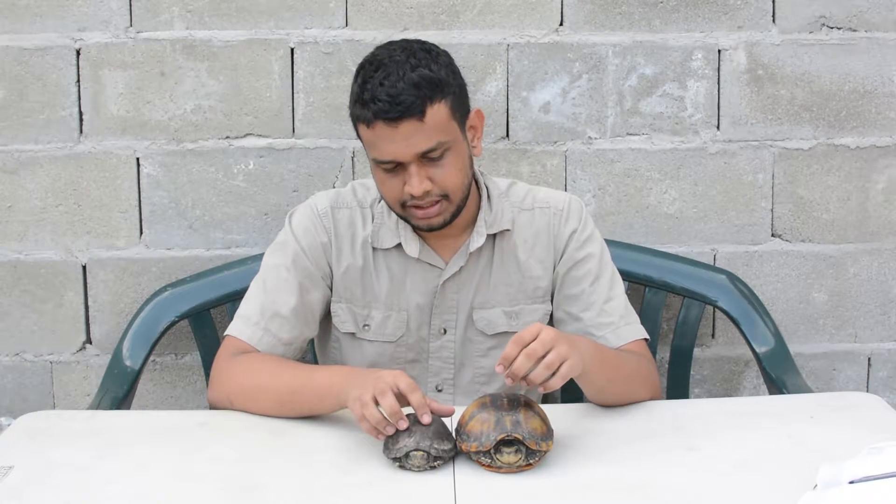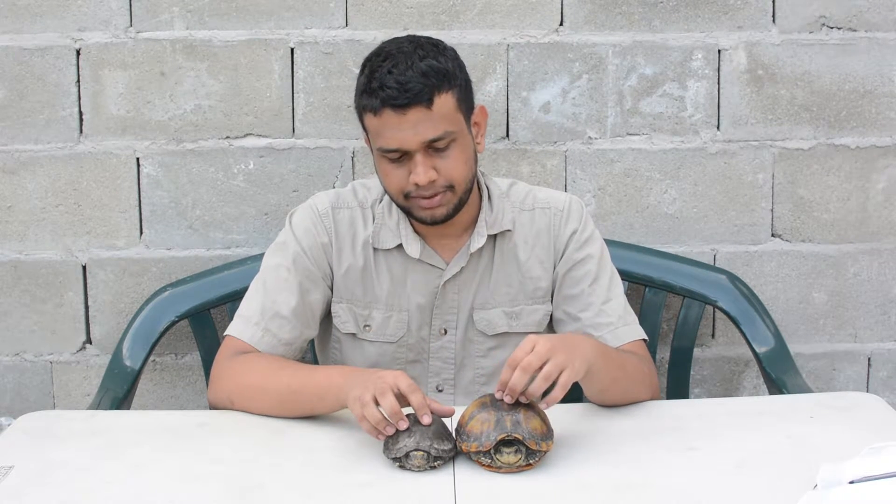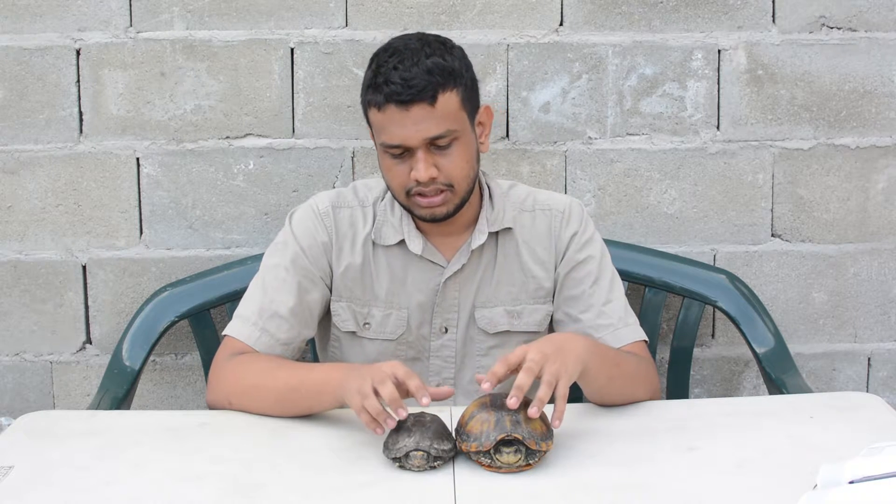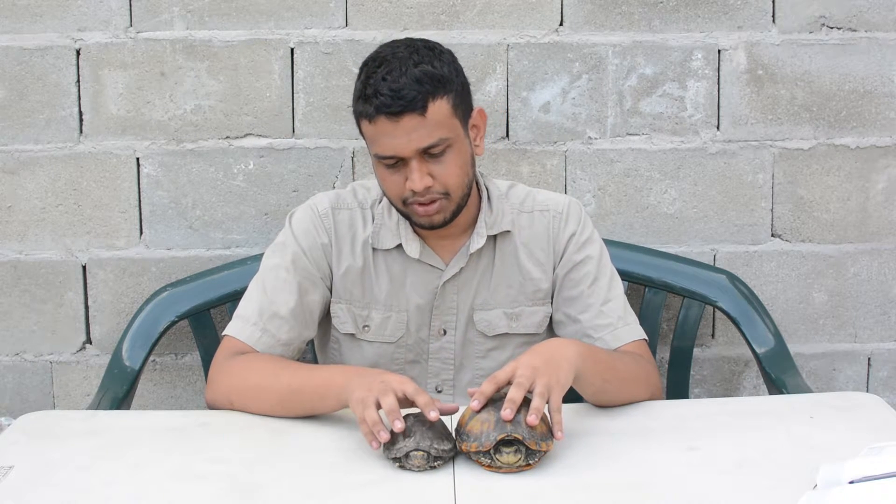An adult female can typically have anywhere between 6 to 18 eggs between the months of March to May. The eggs take roughly 90 days to incubate, which may vary by a day or two depending on conditions.